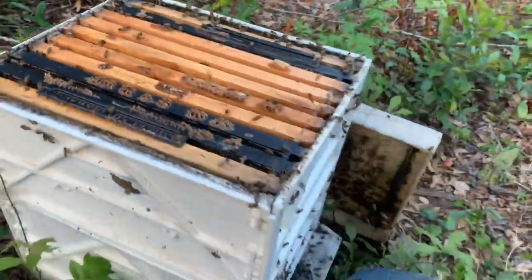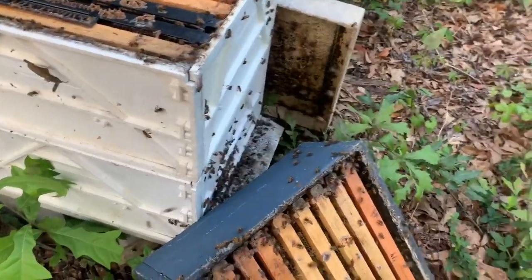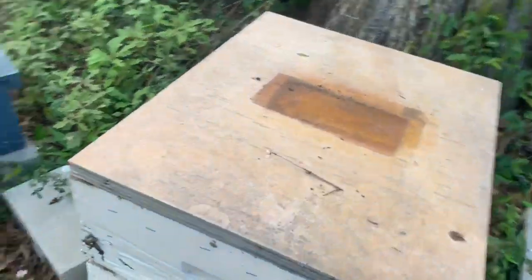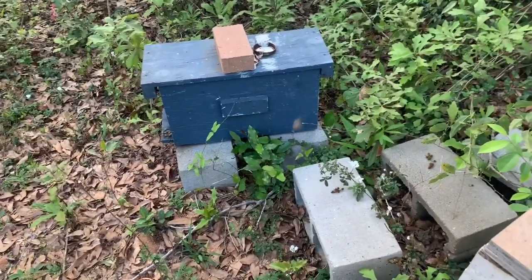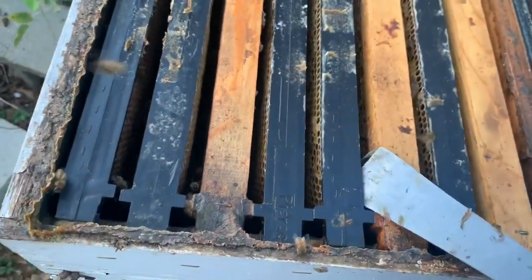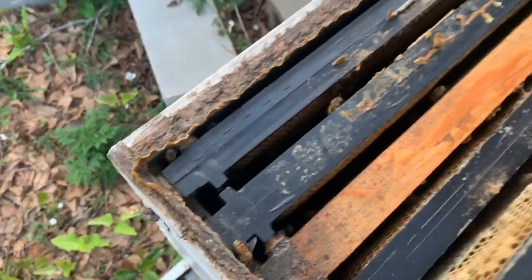What I'm going to do with this hive is put that medium back on, and then put at least one honey super on there because they're packing nectar in. These hives down here usually do really well. In those woods down there, there's all kinds of good stuff for bees. I've gotten a lot of honey off these three hives down here. That one over there is obviously a nuke — I think that hive really condensed down last year and I put it in a nuke. We're on the verge of the honey flow here for the next couple of months.